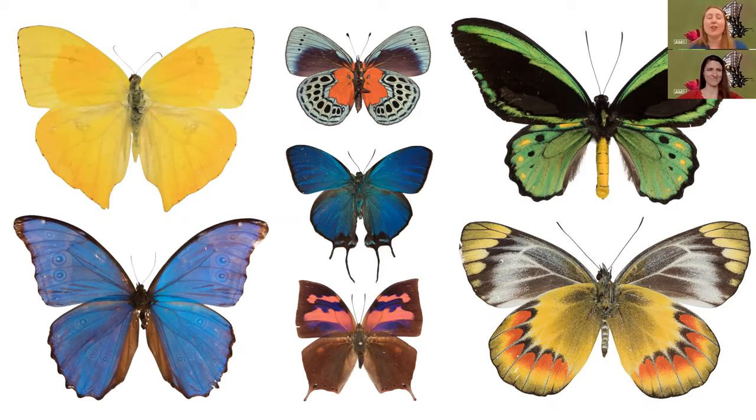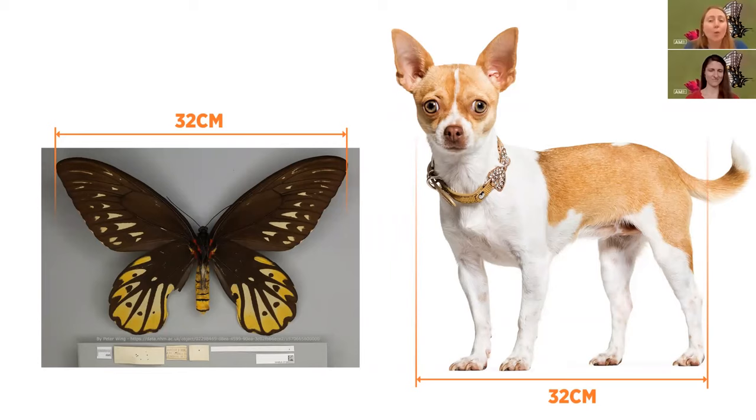Auckland Museum is home to over 13,000 butterflies gifted to us by Ray Shannon. As you can see here there are so many different colours and patterns. It's amazing and it's no wonder that a group of butterflies is called a kaleidoscope. There are so many different colours but butterflies can also be different in size. The largest butterfly in the world is the female Queen Alexandra's birdwing found in the rainforests of Papua New Guinea. It's 32 centimetres wide as its wingspan — that is the length of a chihuahua, the little dog you see there on the screen.